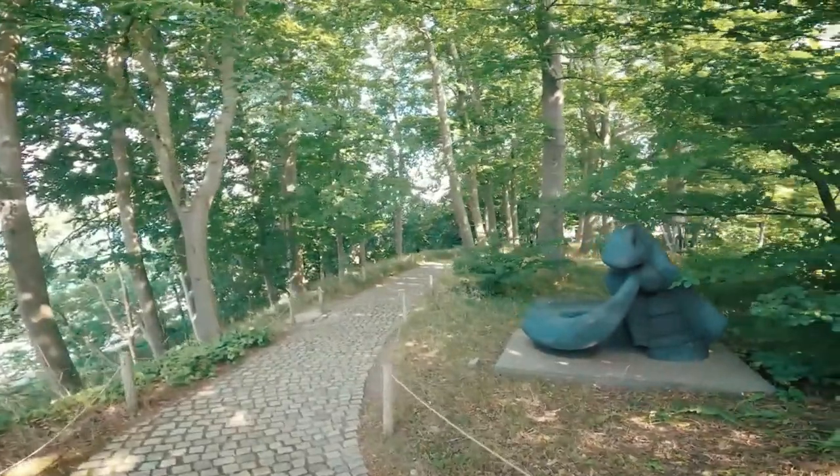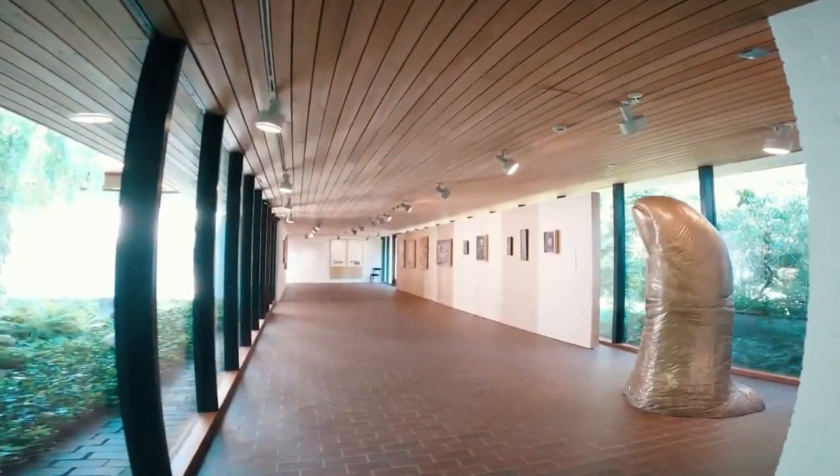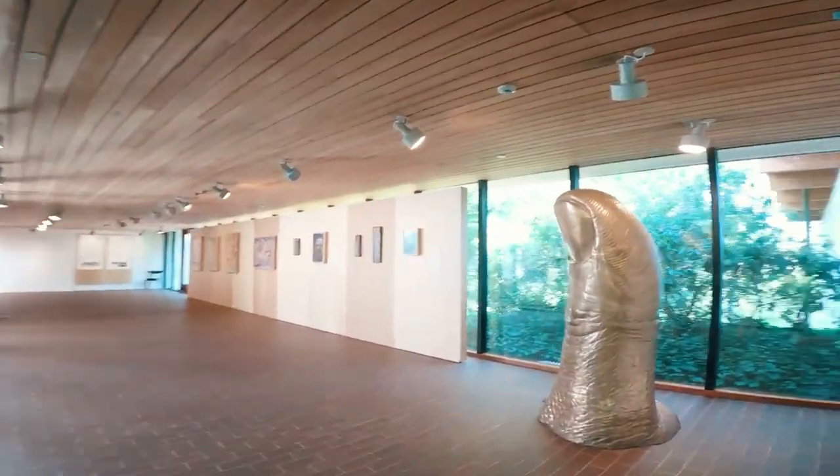The sculpture garden between the two wings of the building overlooking the sea is especially beautiful. In fact, it is Denmark's most visited museum.